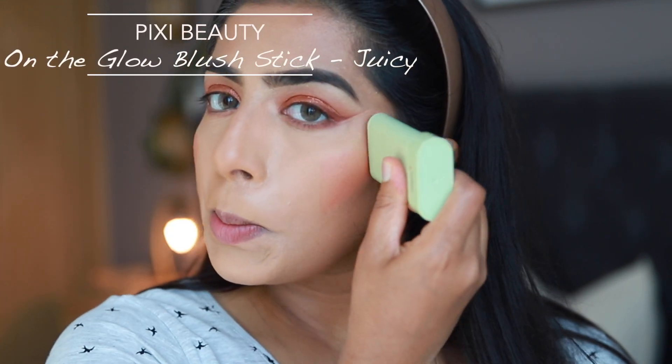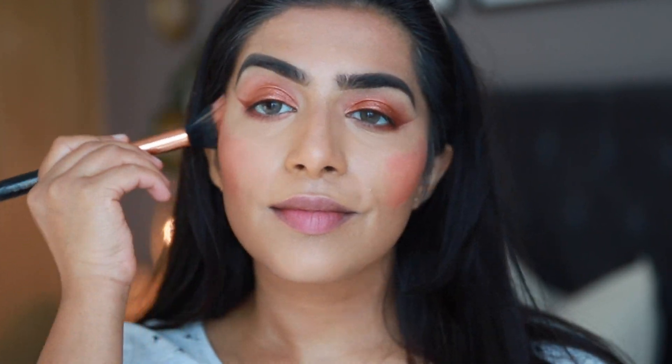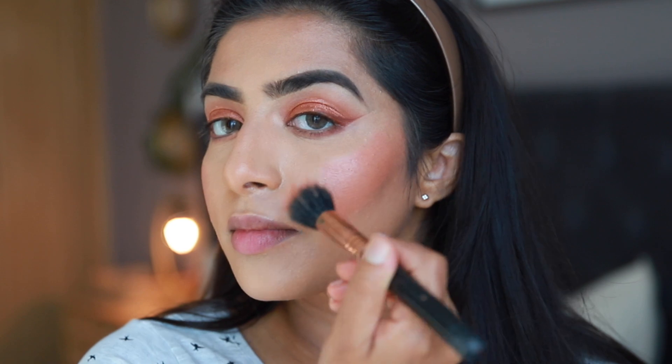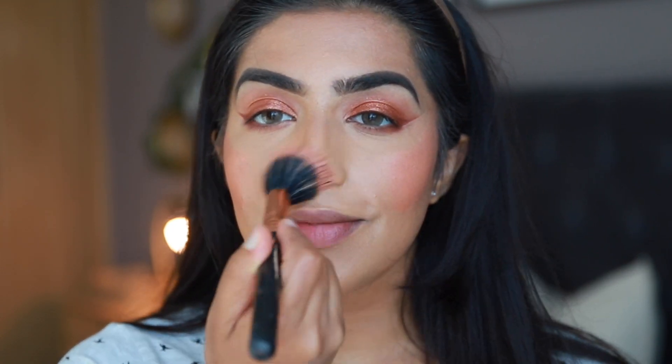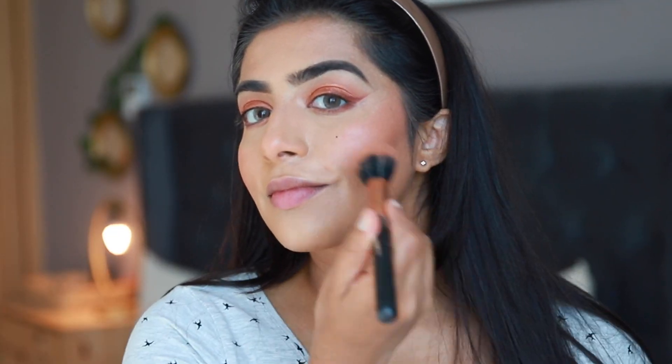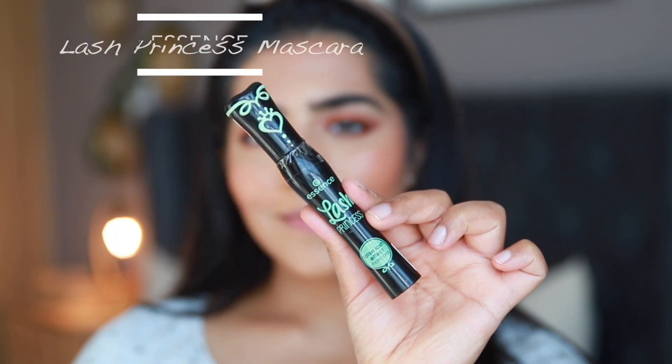For blush I'm applying this Pixi Blush Stick, which is a moisturizing cream blush in a beautiful color — it's a little on the dewier side. I'm blending it out using the Sigma F55 brush. Since this blush is very dewy, I'm going to skip highlighter because it's already quite glowy.